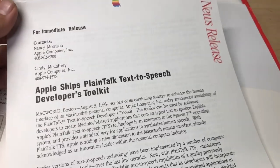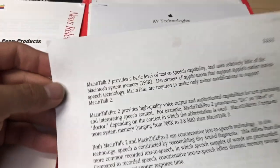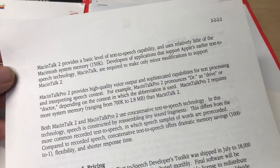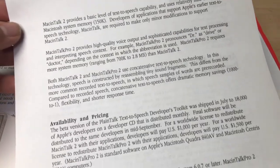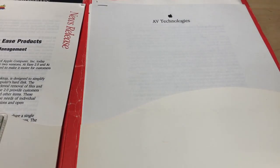Apple ships PlainTalk text-to-speech developer toolkit, dated August 3rd, 1993. This is pretty neat - it mentions MacinTalk 2, with system requirements of System 6 or System 7.